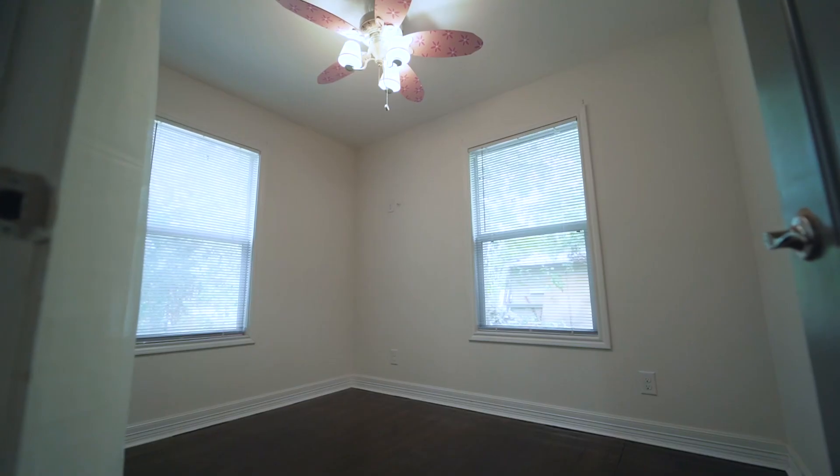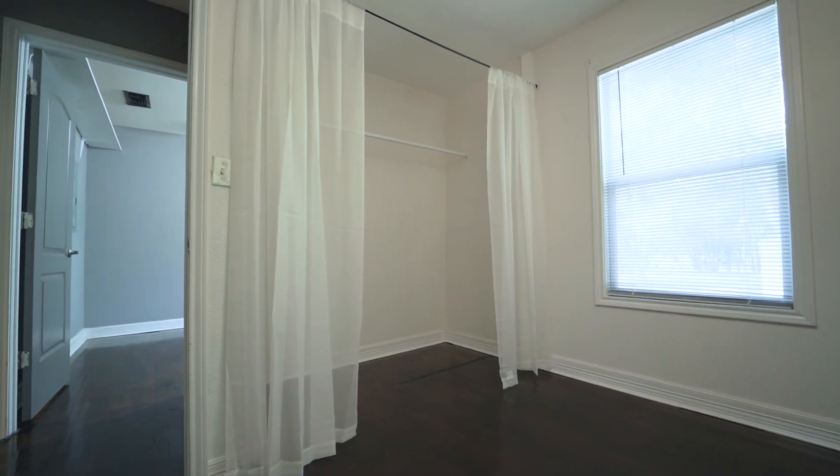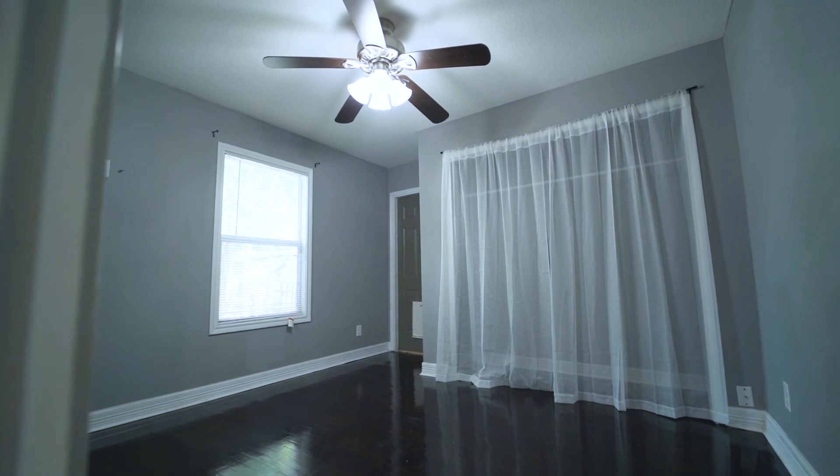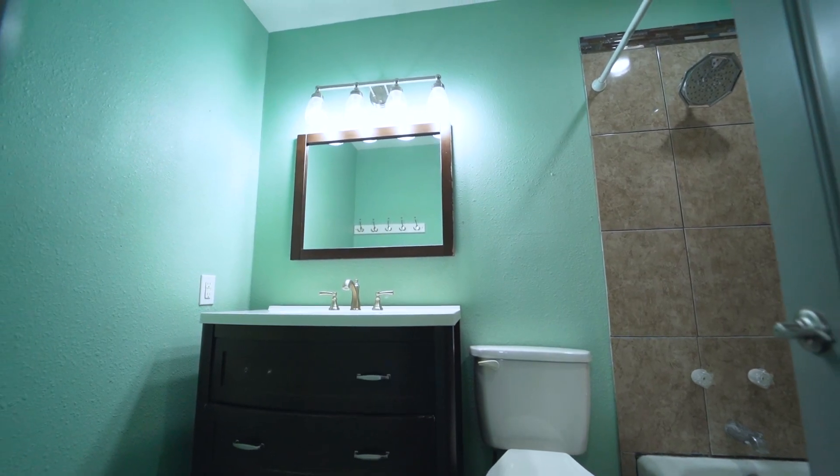Continuing on through the laundry room, you come to the secondary bedroom with large closet. Just down the hall, you'll find the primary bedroom with ensuite bathroom and private access to the covered front porch.